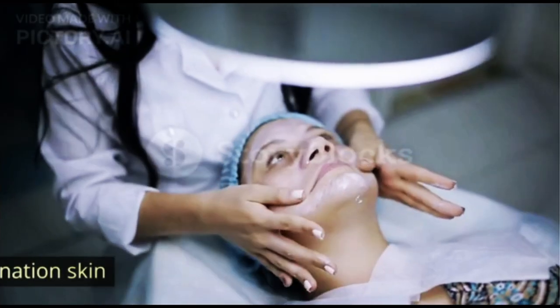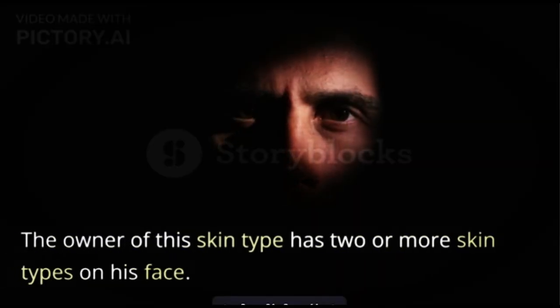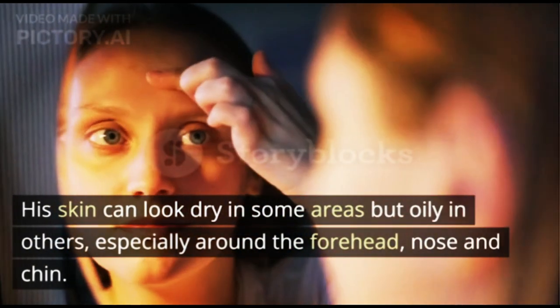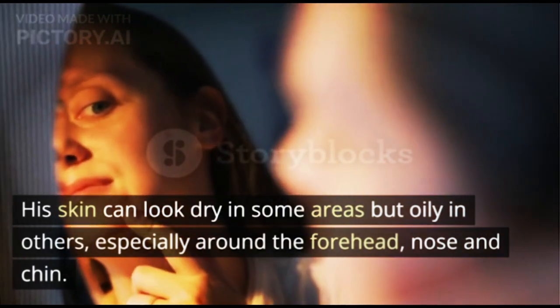5. Combination Skin. The owner of this skin type has two or more skin types on their face. Their skin can look dry in some areas but oily in others, especially around the forehead, nose, and chin.